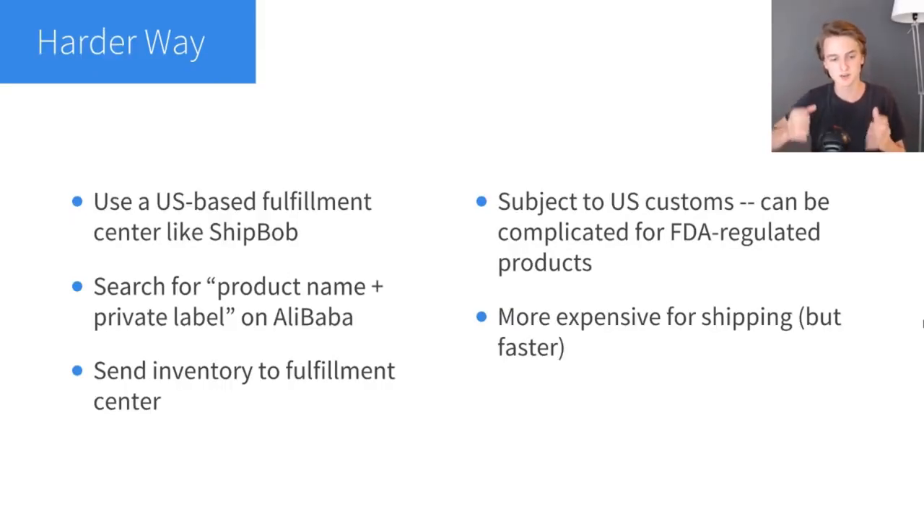The harder way to transition is to use a US-based fulfillment center like ShipBob. I've done this for one of my other brands, Beauty Charcoal. Essentially all you have to do is go on Alibaba, search for your product name and add the keyword 'private label' or 'OEM,' find a supplier that can private label the product — usually there are a ton and it's not difficult to find — then order in bulk. You can do everything through Alibaba: talk to suppliers, send them design files, work on packaging, and pay with Alibaba trade insurance, which is very safe so you're not going to get scammed.